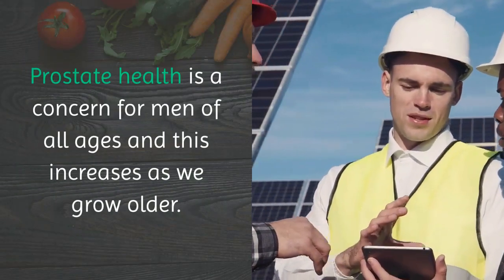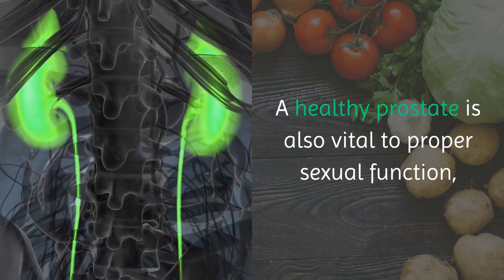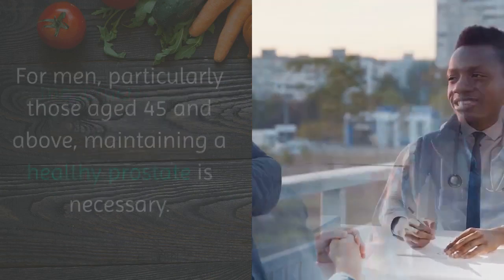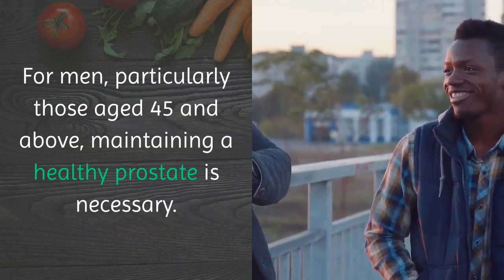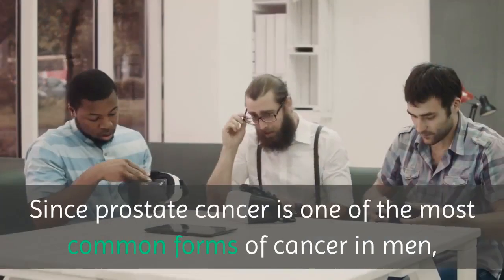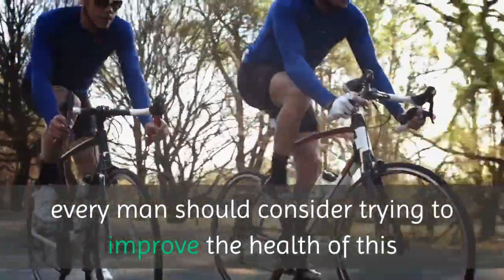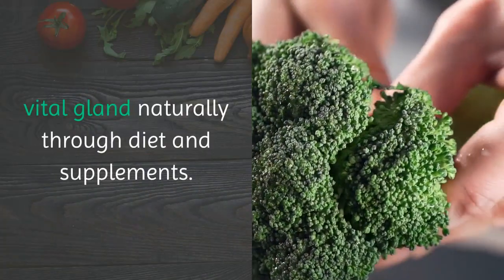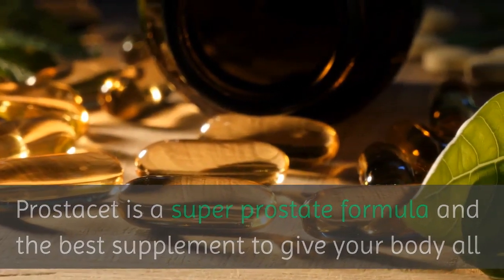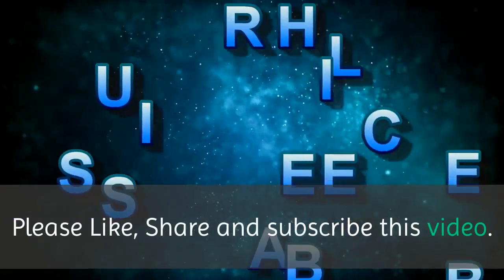Prostate health is a concern for men of all ages and this increases as we grow older. A healthy prostate is also vital to proper sexual function, so most men take the health of their prostates very seriously. For men, particularly those aged 45 and above, maintaining a healthy prostate is necessary. Since prostate cancer is one of the most common forms of cancer in men, every man should consider trying to improve the health of this vital gland naturally through diet and supplements. Prostacet is a super prostate formula and the best supplement to give your body all that it needs to help you in reducing your risk for prostate cancer. Please like, share and subscribe to this video.